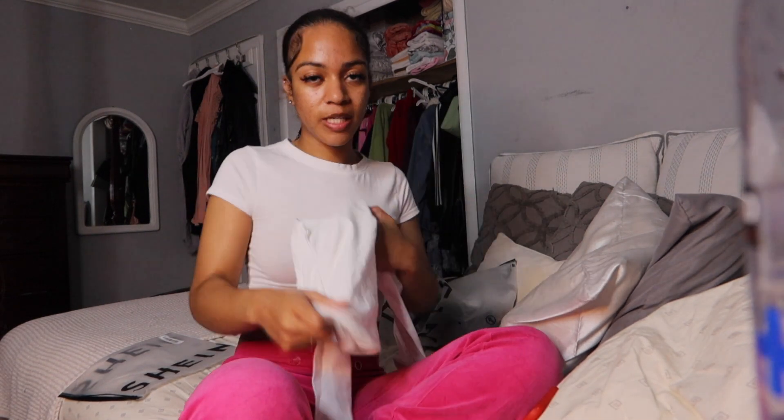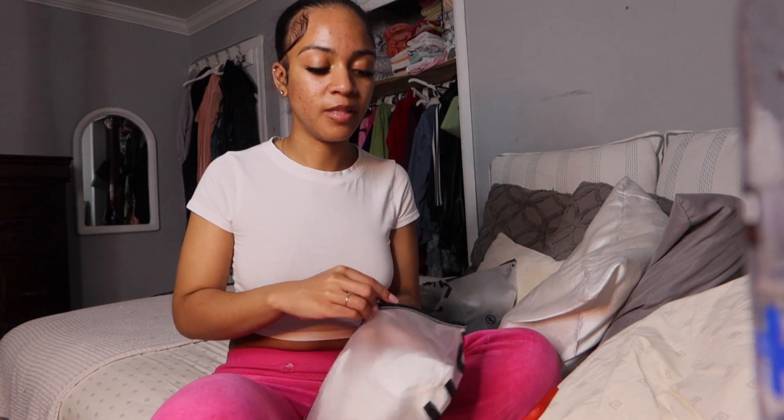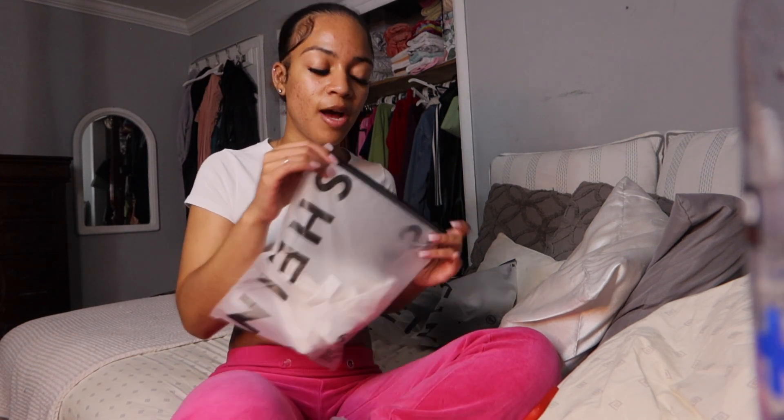It's a basic — everyone needs it. You can have different crop tees or regular tees with different cuts, and that just makes your outfits look different. The cut of your top does matter with what bottoms you're wearing in the outfit and what you're going for.